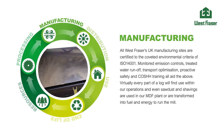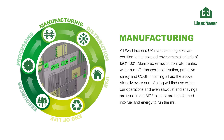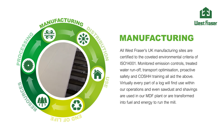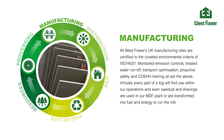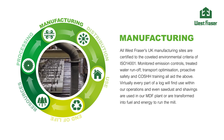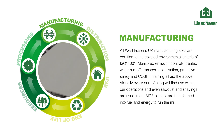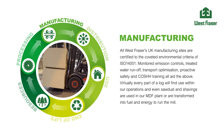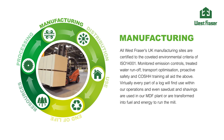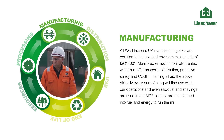All West Fraser's UK manufacturing sites are certified to the coveted environmental criteria of ISO 14001. Monitored emission controls, treated water runoff, transport optimization, proactive safety and COSH training all aid the above. Virtually every part of a log will find use within our operations, and even sawdust and shavings are used in our MDF plant or are transformed into fuel and energy to run the mill.